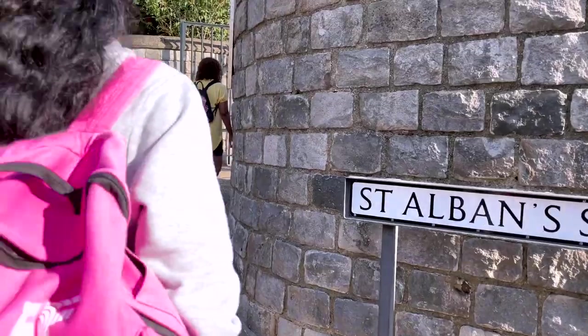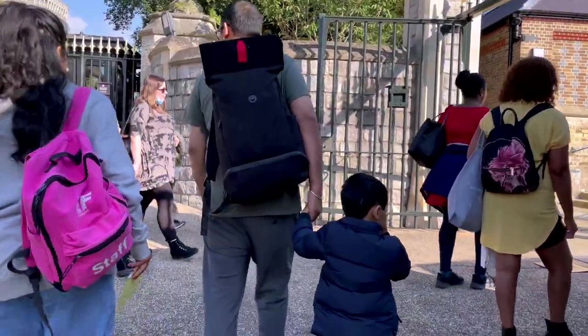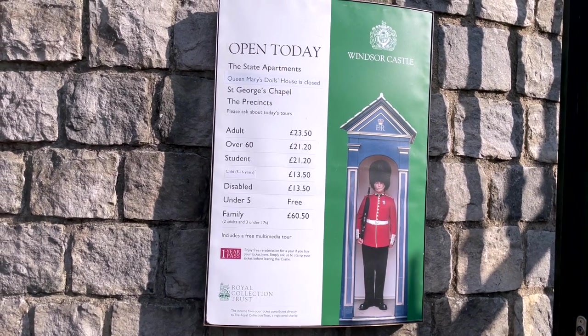Windsor Castle is open to the public and can be visited through the week, except for Tuesdays and Wednesdays. Tickets can either be bought online or directly at the castle.